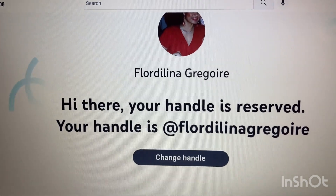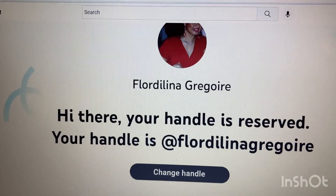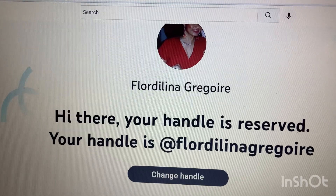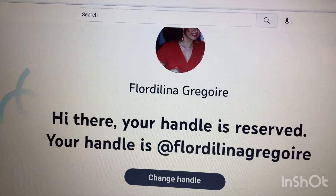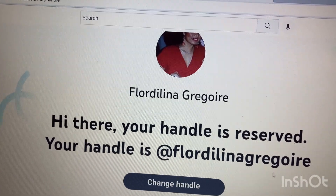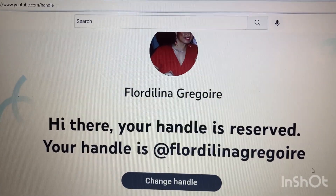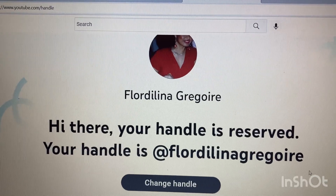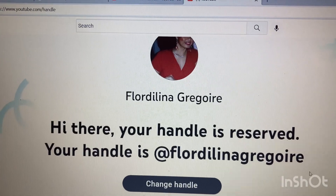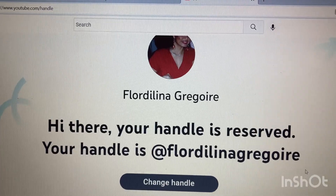Have you heard? YouTube is sending emails about customizing your YouTube handle. YouTube gave me this name — Florida Lina Grigorda — which is my YouTube name. Let me show you guys how to do it. It's easy to confirm and it's very nice because it's customized to your name.